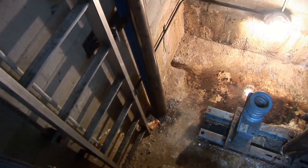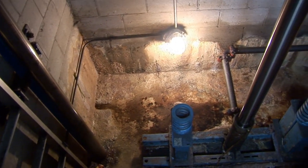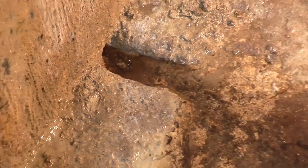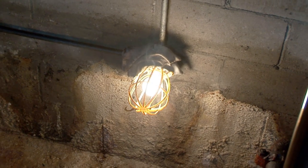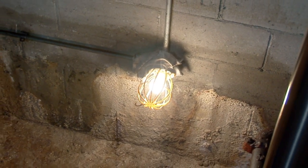Here we have an elevator pit in an apartment complex. You can see there is significant water damage in the bottom of the pit. After heavy rains, it wasn't uncommon for the pit to be literally full of water. If left untreated, the water could rust the mechanical components in the pit or short out electrical systems, making for an unsafe elevator that can't pass inspection.